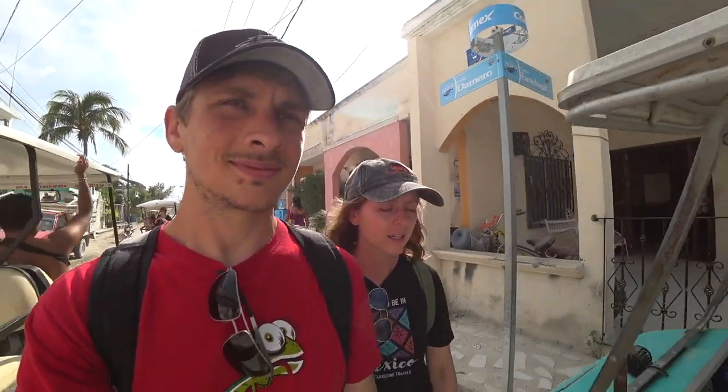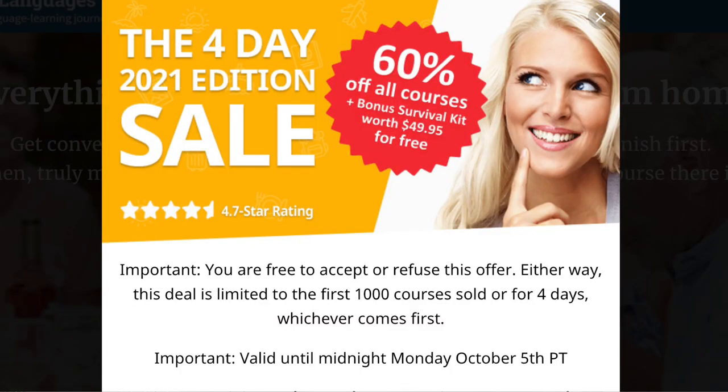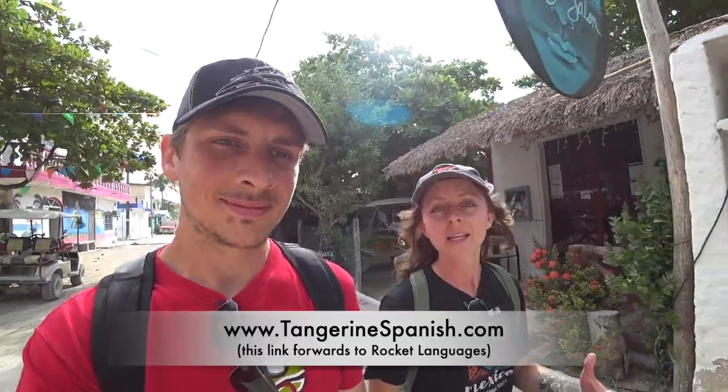So if you're thinking about coming to Mexico or even to Isla Holbox, you don't need to know Spanish — many people speak English here — but if you want to pay less than the very high prices that exist and if you want to respect the culture, learning Spanish is a good idea. The program we recommend after trying a lot of them is called Rocket Languages. It's a thorough program and a good value for the money. Rocket Languages is running a sale right now, but only for the first thousand courses. If you're interested, head to tangerinespanish.com.